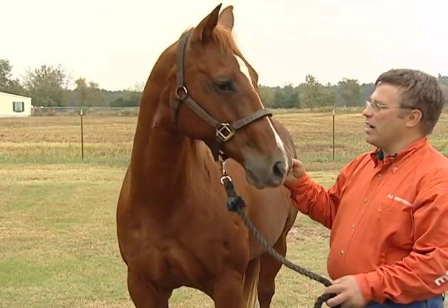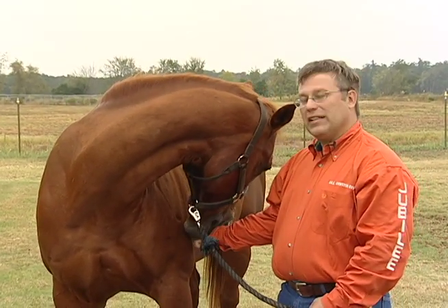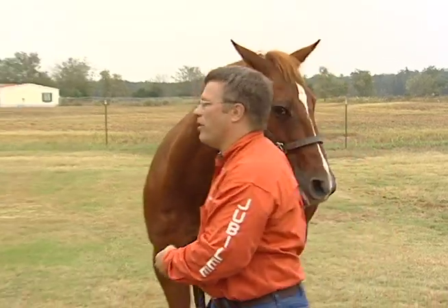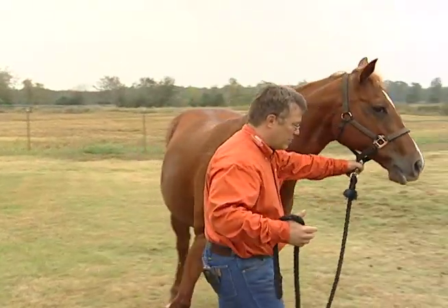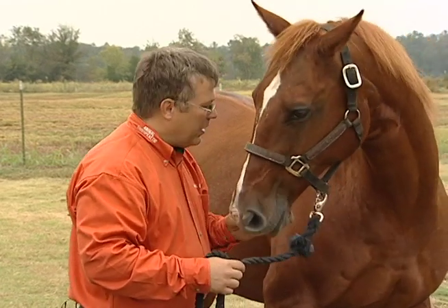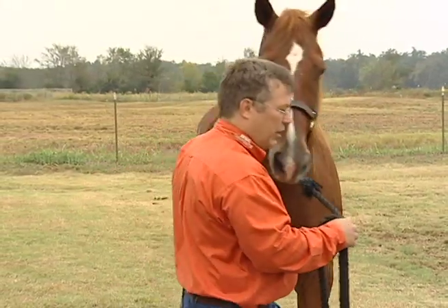We're going to do our neck stretches. Coming over to the left, we can see he comes all the way and eats off his left shoulder — notice how you can see his eye looking at me with no head twist. When we come over to the right, he follows the treat but just won't come that last three or four inches. That tells me he has a problem in his lower neck.